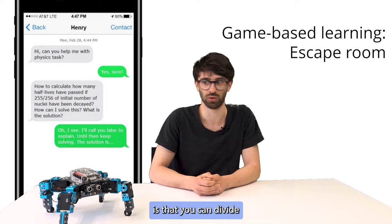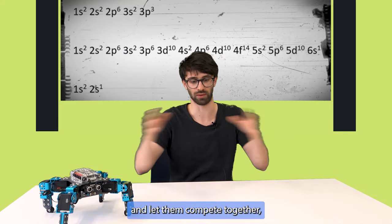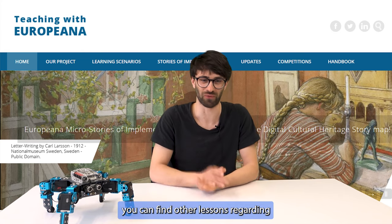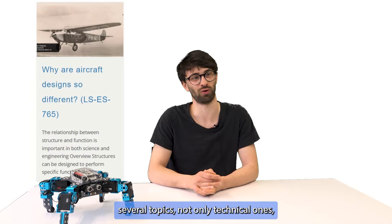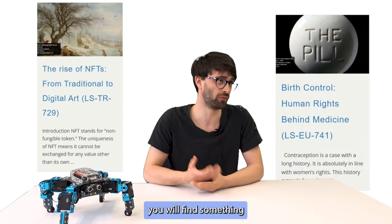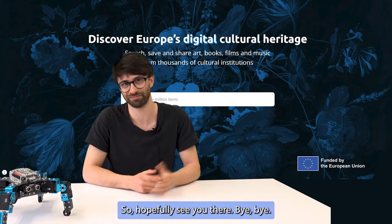What is very interesting is that you can divide your class into small groups and let them compete together and find the best one. On Europeana, you can find other lessons regarding several topics, not only technical ones. Make sure to go there and just go through all the learning scenarios — you will find something very interesting for you. So hopefully see you there. Bye bye.